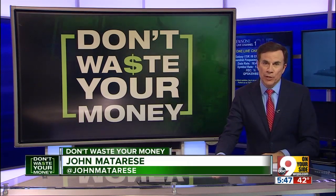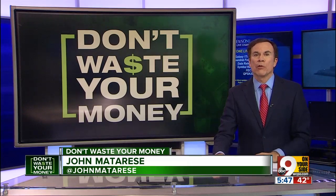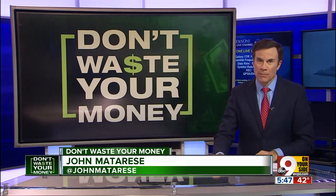Don tells me that if you suspect you have water in your gas and premium gas doesn't help after a few minutes, get to a repair shop as soon as you can. They can drain the tank of that contaminated gas before it does long-term damage to the engine. And we don't waste your money.